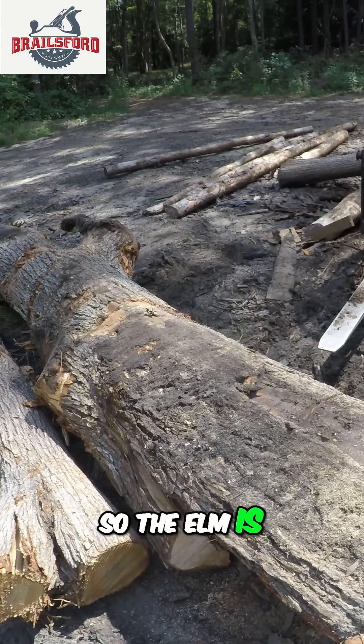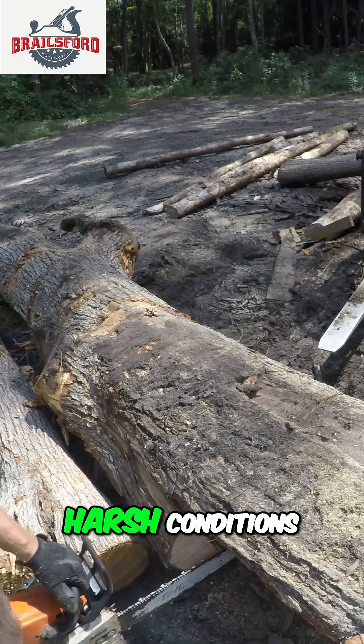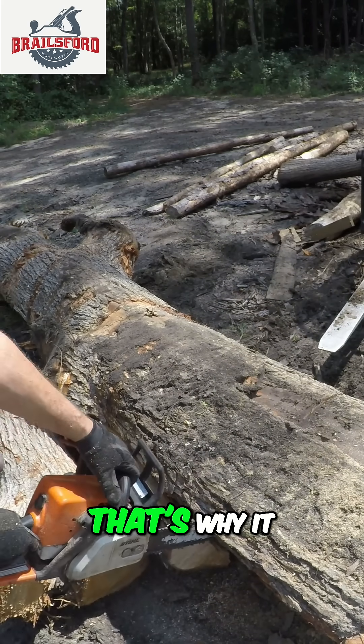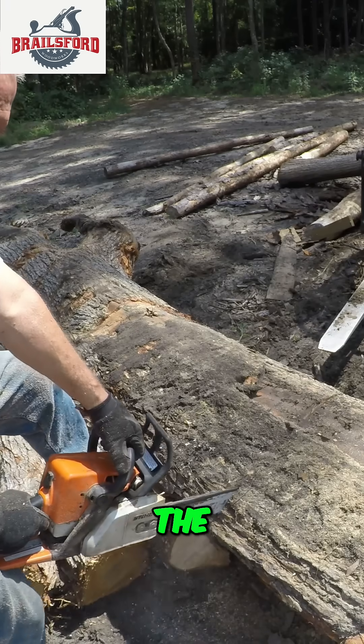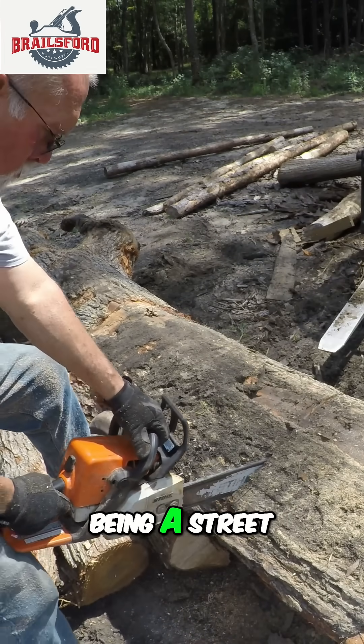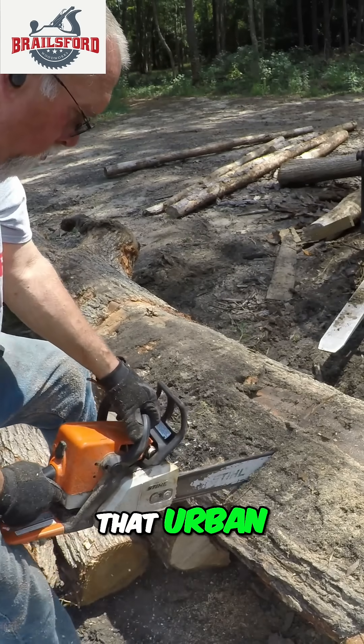The elm is a fairly hardy tree that can take harsh conditions, and it also can thrive in urban conditions. That's why it was very popular in the late 19th and early 20th centuries as a street tree, because it could take that urban setting.